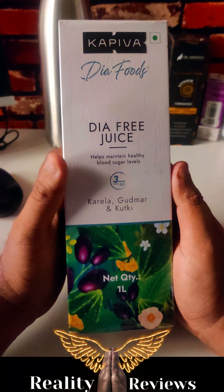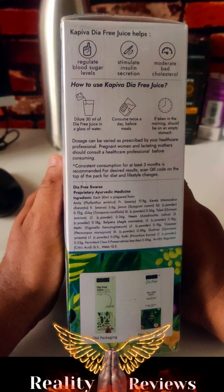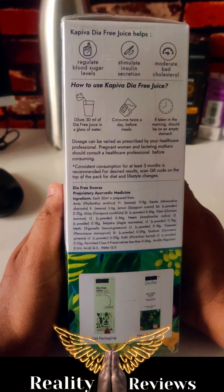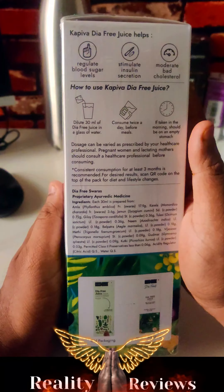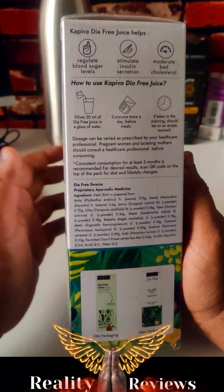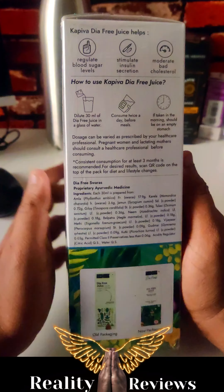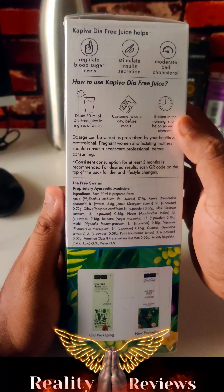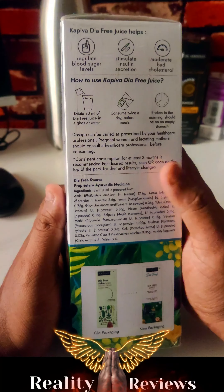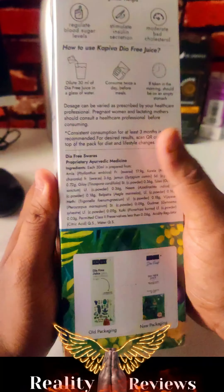The benefits include regulating blood sugar levels, stimulating insulin production, and reducing bad cholesterol. You just need to take 10ml of this juice, add 30ml of water, and consume it twice a day. If you're taking it in the morning, consume it on an empty stomach. It is 100% ayurvedic.